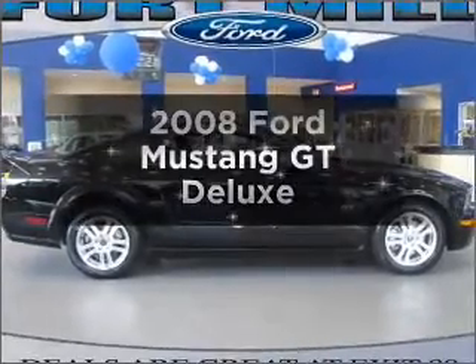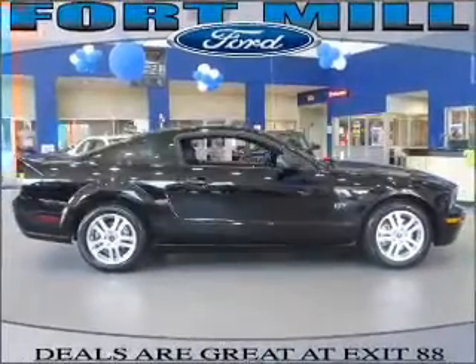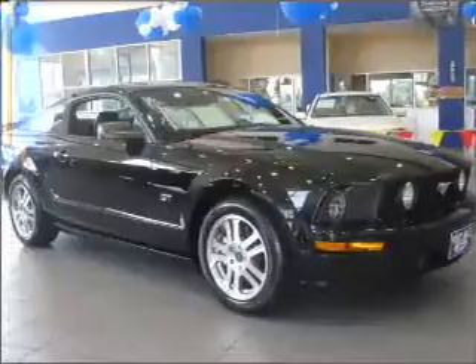Introducing the 2008 Ford Mustang. If you're looking for a first-rate auto, this one could be yours today.